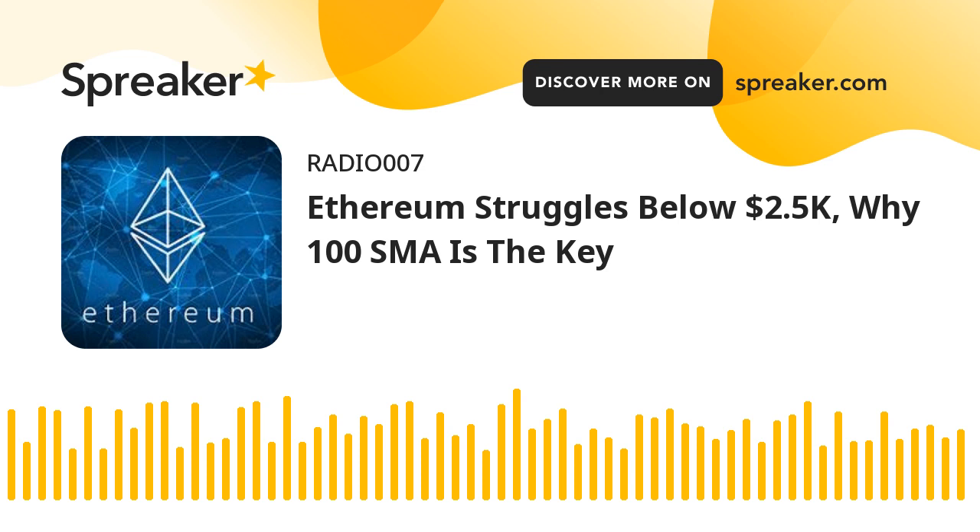The price is still trading below $2,500 and the 100 hourly simple moving average. There is a major bearish trend line forming with resistance near $2,450 on the hourly chart of ETHUSD. The pair could start a decent increase if there is a clear move above $2,450 and $2,500.